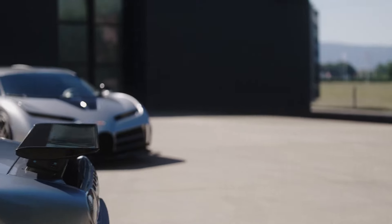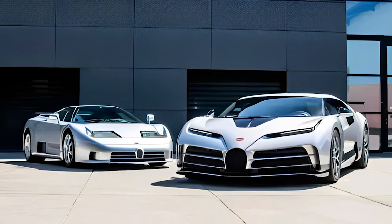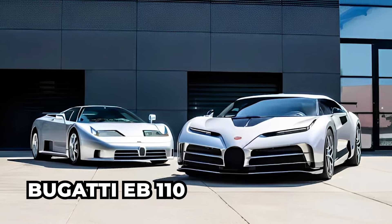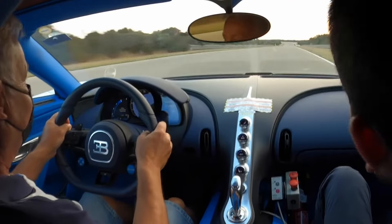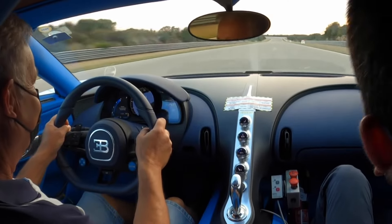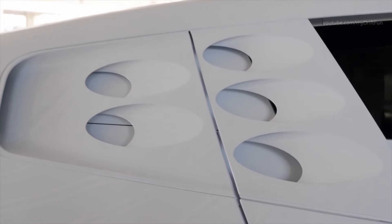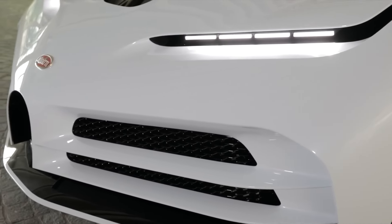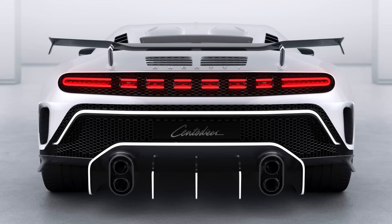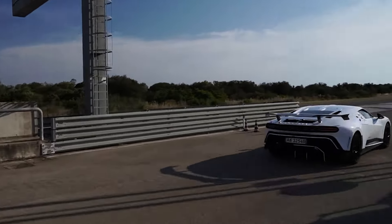The Bugatti Centodieci 110, priced at $9 million, is a limited-edition hypercar that pays homage to the iconic Bugatti EB110 while incorporating modern elements for a truly unique driving experience. Starting with its sleek aerodynamic design, the Centodieci boasts aggressive yet elegant lines, a sleek grille on the front fascia, a new light signature, and an enlarged rear diffuser, ensuring the car remains stable at high speeds.